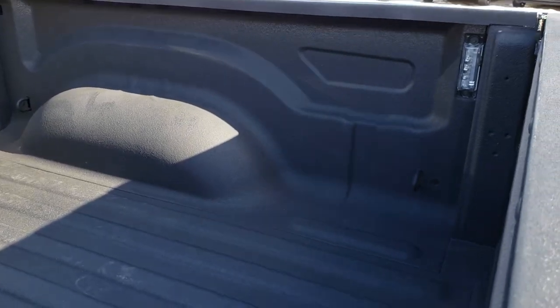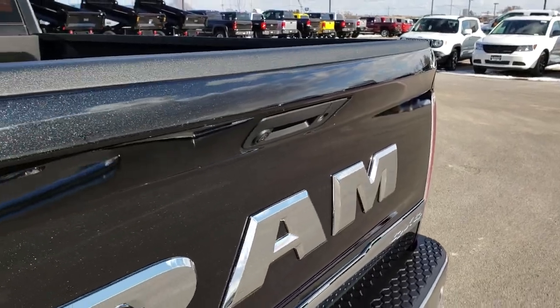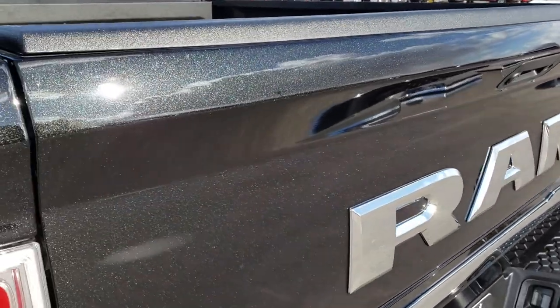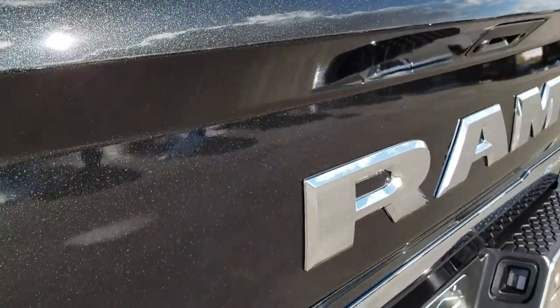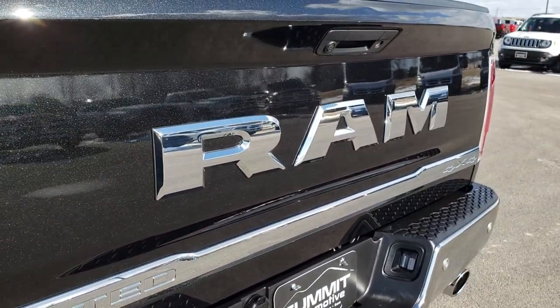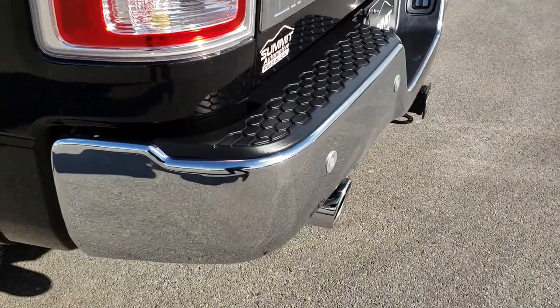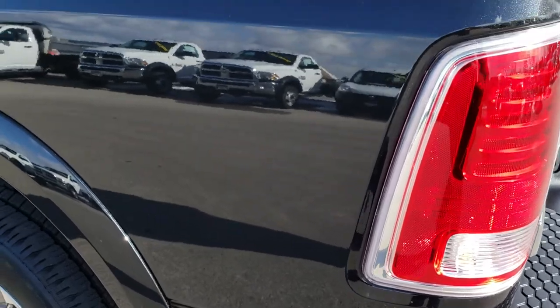The spray bed liner is absolutely perfect, and it does have the LED bed lighting. You can see how nice and clean that tailgate is. Brilliant black has got a lot of nice metal flake in the paint. The Ram-stamped rear tailgate is part of the Laramie Limited package. You can see it does have the backup sensors — no dents or dings on that rear bumper.